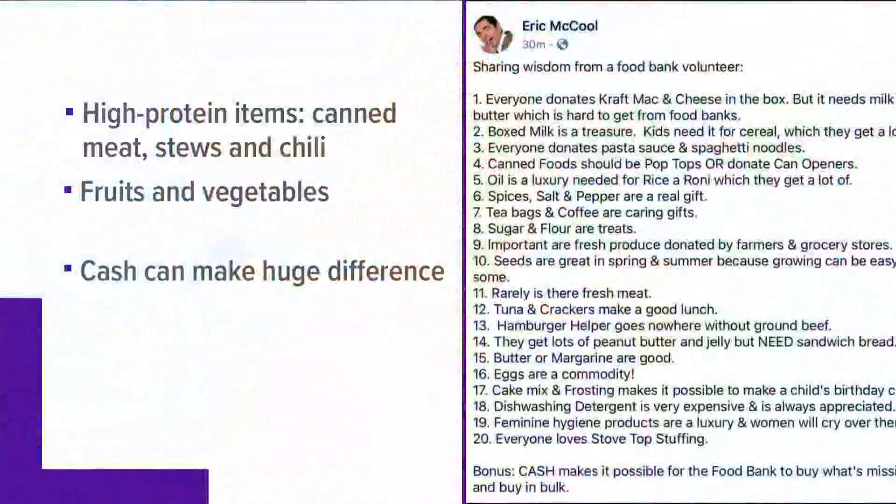A post with tips from a volunteer on what to donate to food banks is going viral. It has 20 different tips. Second Harvest Food Bank says this is a good list, especially after the holiday season.